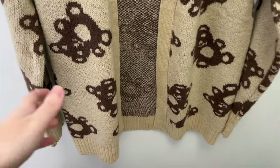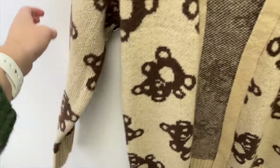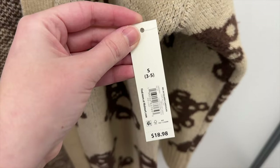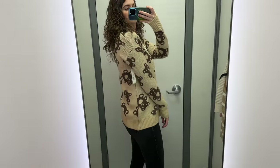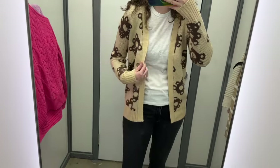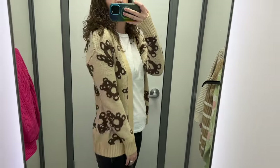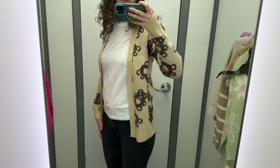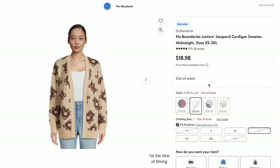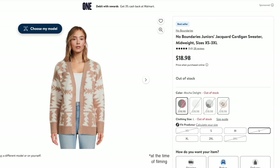Next I found this teddy bear cardigan from No Boundaries. It's tan with bears on it and is open in the front with no buttons. I tried it in a size small and it retails for $18.98. This is cute, though I probably would go up to a size medium — I forgot this is junior sizing when I grabbed the small. The sleeves were a good length and the quality feels pretty good. It's very soft and the teddy bears are fun. It also comes in a gray cat version, a rose version, and a tan pattern.